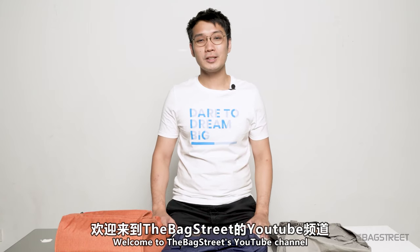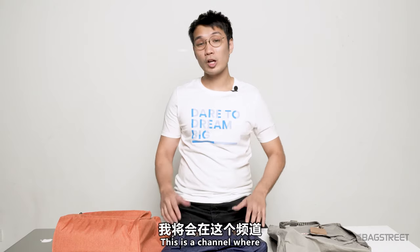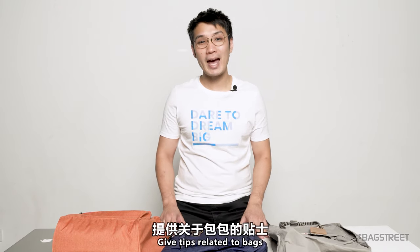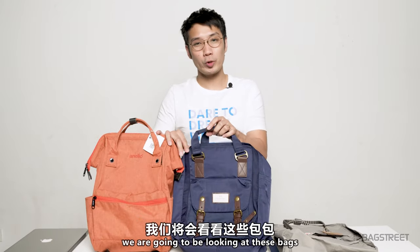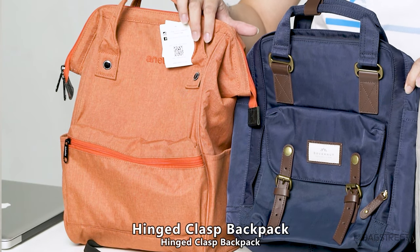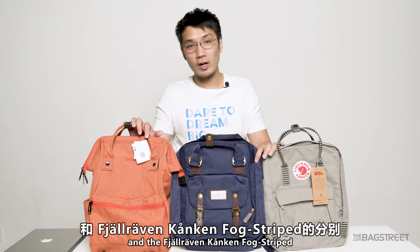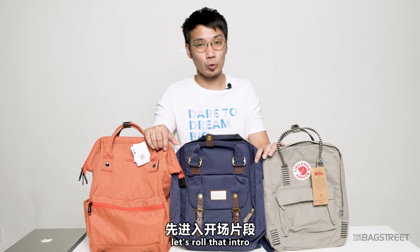Hello, what's going on guys, welcome to Backstreet's YouTube channel. I'm your host Kelvin Liu. This is a channel where we talk about bags, do bag reviews, give tips related to bags and all that sort of good stuff. In this episode we're going to be looking at these bags and compare the Anello Dense Malted Polyester Hinge Clasp Backpack, the Macaron Classic Blueberry, and the Fjällräven Kånken Fox Striped.